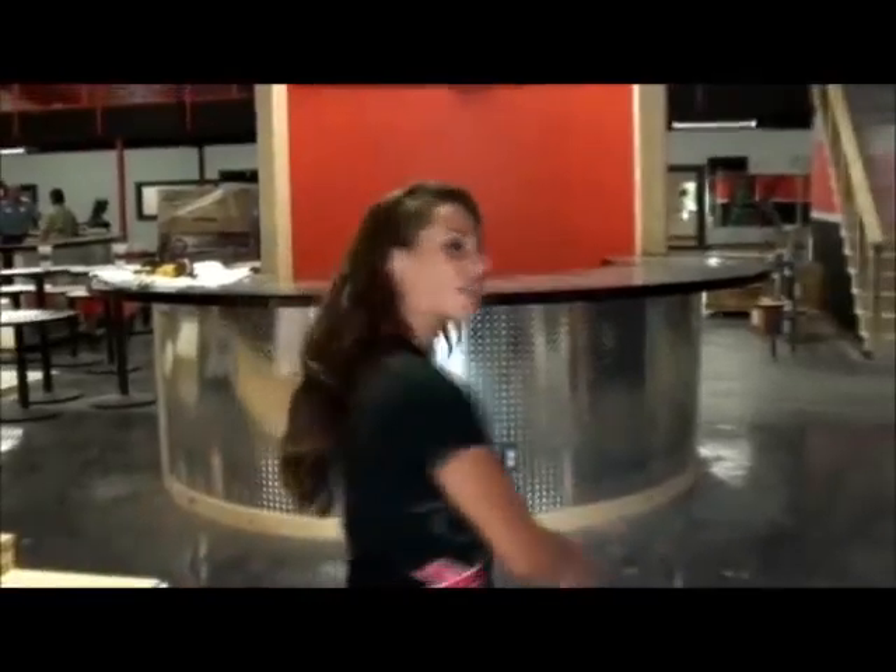Hey there, I'm Emily with XTC Fitness & Sports and I'm going to give you a tour of our new facility. We're under construction. Let's go.